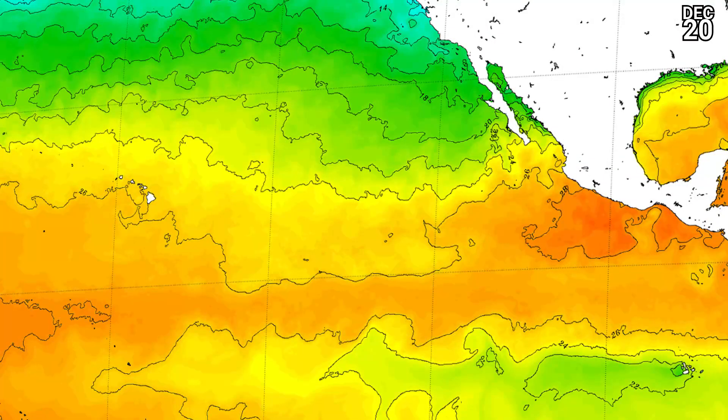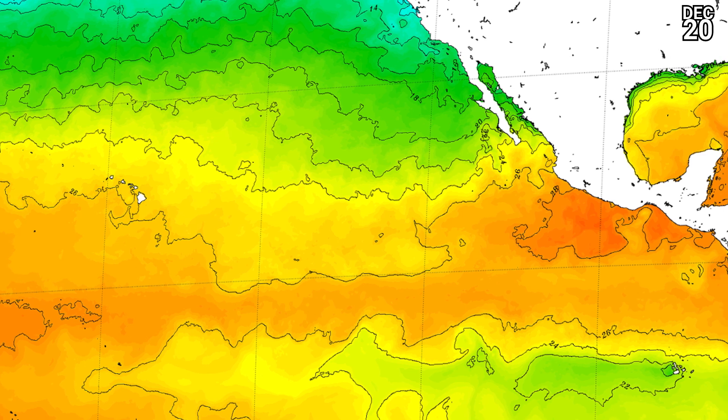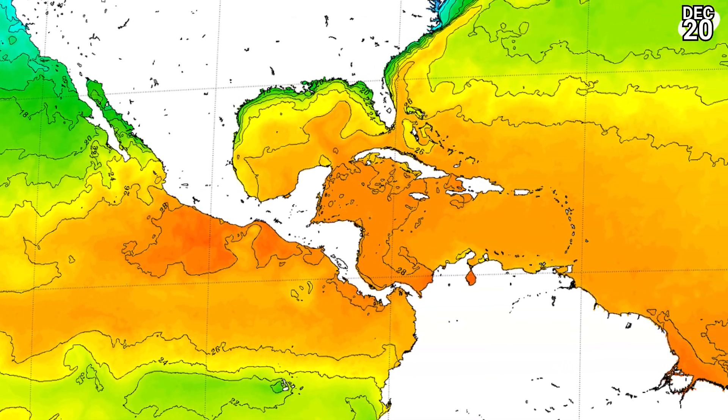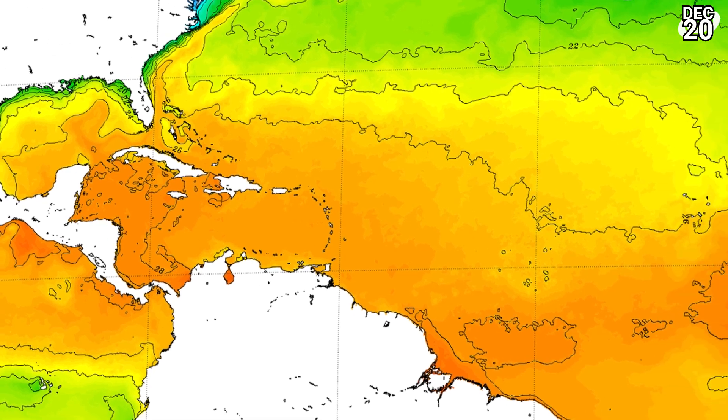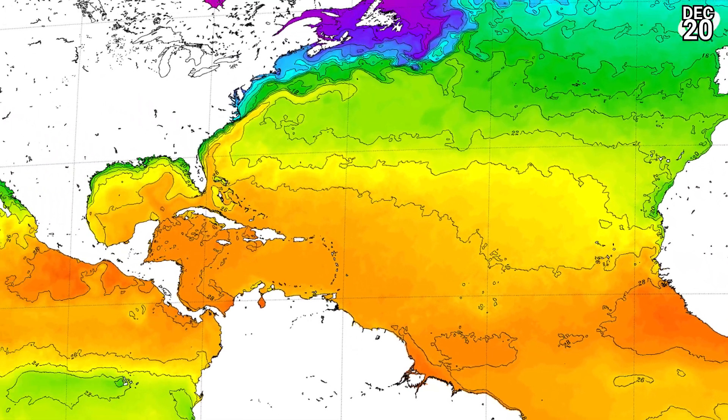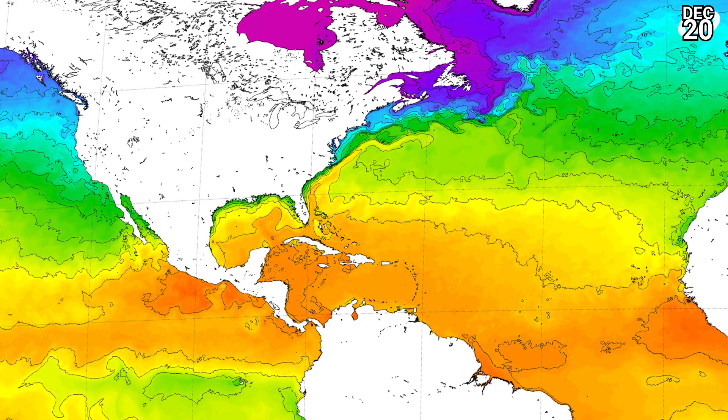Sea surface temperatures are still dropping off as we really enter the winter period in the northern hemisphere. In the western hemisphere, you can still see 28 degrees for parts of the eastern Pacific and the western Caribbean Sea, but that won't really help any tropical cyclone development due to very hostile conditions in the form of dry air and wind shear.